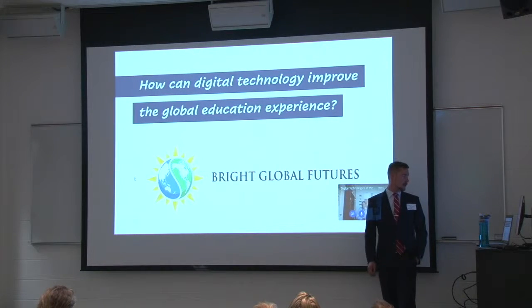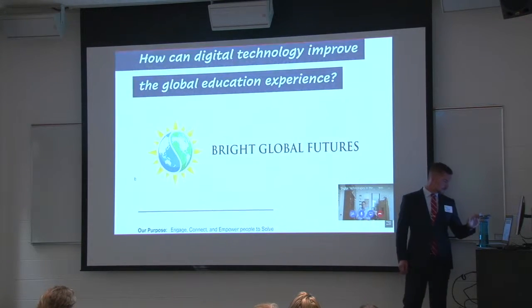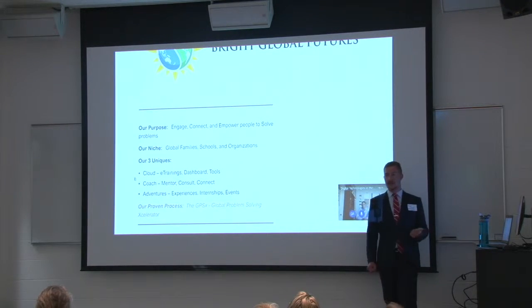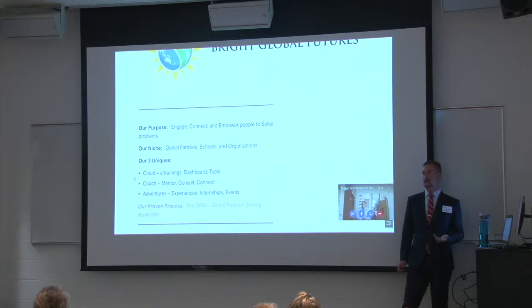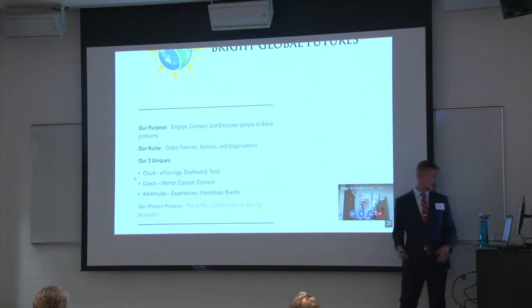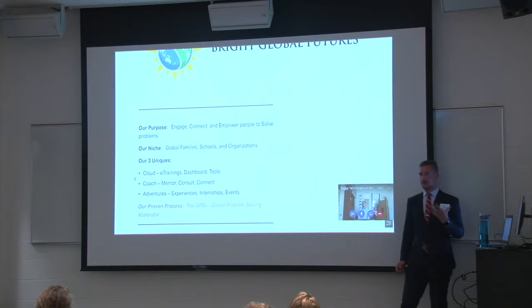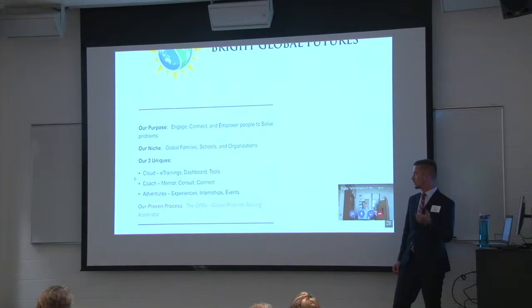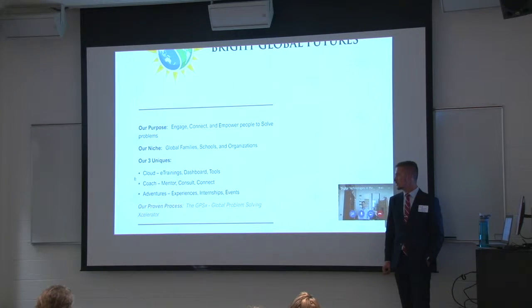How can digital technologies improve the global life experience? Our purpose is to engage, connect, and empower people to solve problems. Our niche is global families, schools, and organizations. The three uniques we're based on are our cloud technology, e-training, our dashboard and tools, coaching, mentoring, consulting, and our adventures — which are experiences, internships, and events. We do that all in our proven process, the GPSX Global Problem Solving Platform, which is a tool that we offer for free.